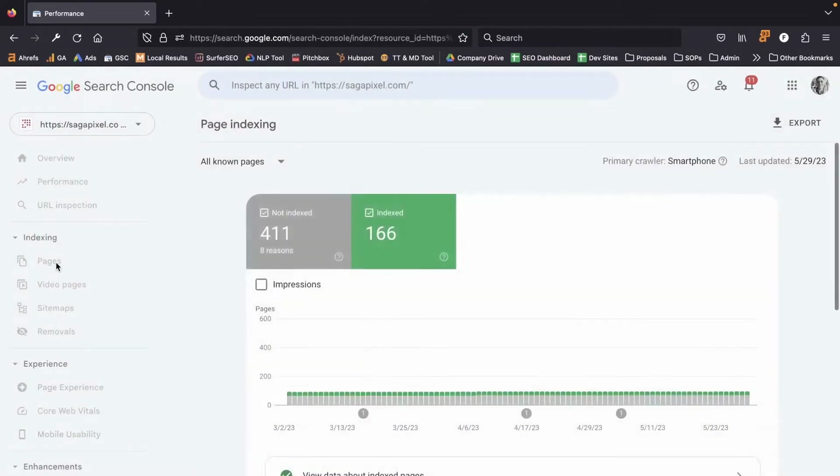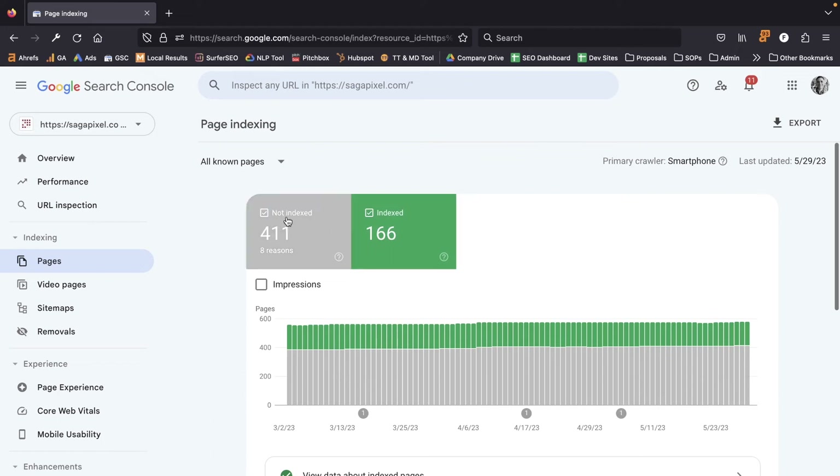You're going to go to the Pages report, and here it's going to tell you pages that Google has found on your website that it has chosen not to index for whatever reason, and then show you the pages that it has indexed. Scroll down the page and you'll see the different reasons why some pages have not been indexed. Take a look at what Search Console is telling you about your indexing issues, see whether it's a problem, and then address it.